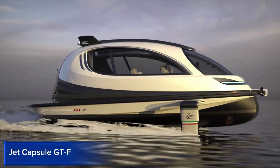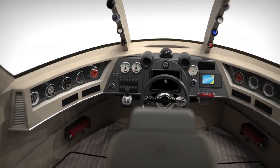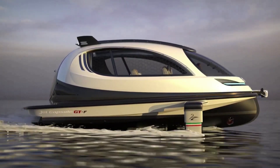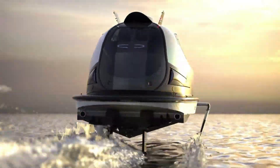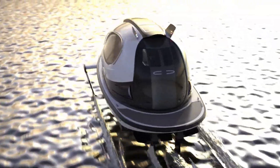Jet Capsule GTF. The Jet Capsule GTF is a revolutionary, high-speed, hydrofoiling electric boat that redefines water transportation. Its sleek, futuristic design and advanced technology make it a game-changer in the marine industry. The GTF features a state-of-the-art electric motor producing 530 horsepower and reaching speeds of up to 40 knots.